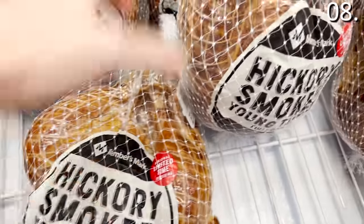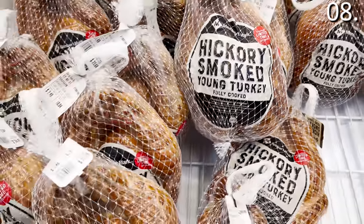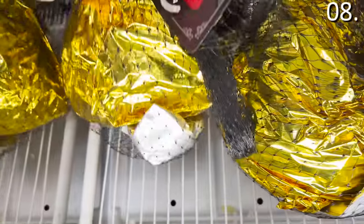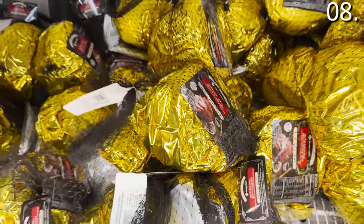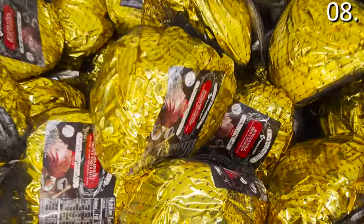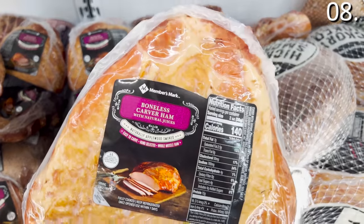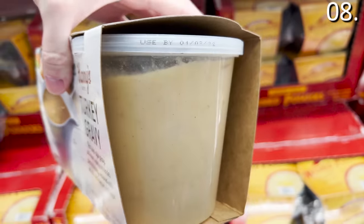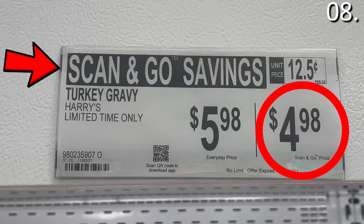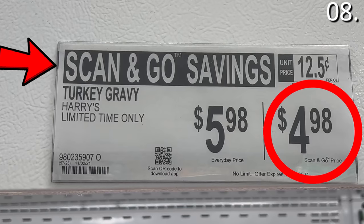In the number eight spot, it is a Thanksgiving food roundup that begins with some beautiful hickory smoked turkey at $2.48 per pound. Boneless brown sugar spiral ham is $2.98 per pound — precisely half of what butchers in my area are charging for the same thing. Smoked spiral ham is $1.88 per pound. Carver ham is $2.48 per pound. A two-pack of turkey gravy is $5.98. And if you use Scan and Go through the Sam's app, which bypasses the register completely, you will score a $4.98 Scan and Go price.